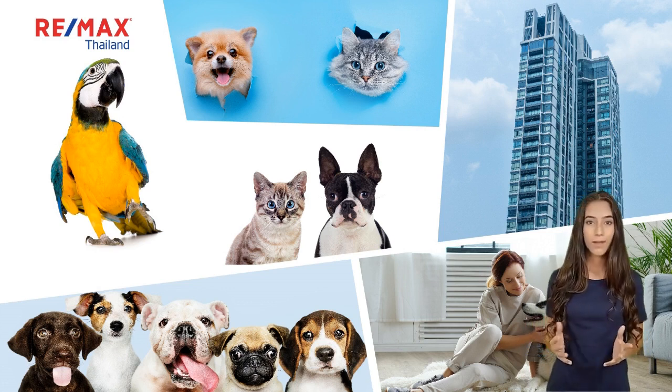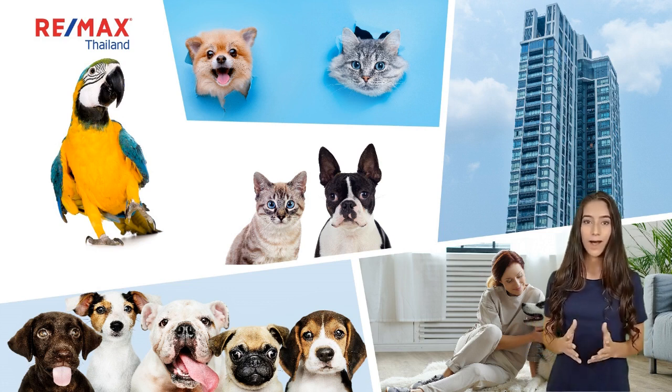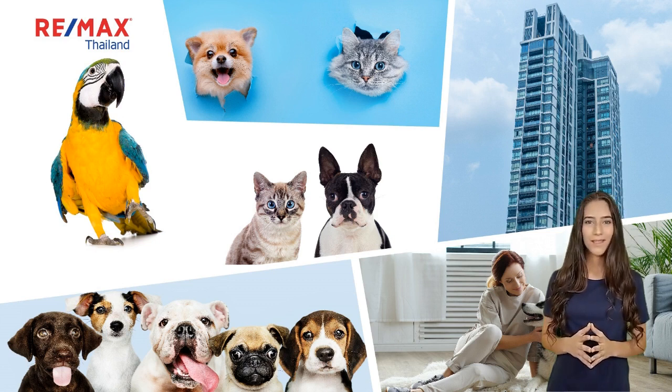It often takes a longer time to find an available pet-friendly condo unit, so you should start your pet-friendly condo search early — somewhere around two to three months before you will need to move.